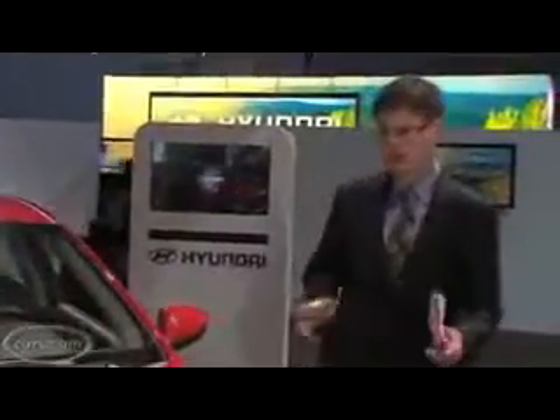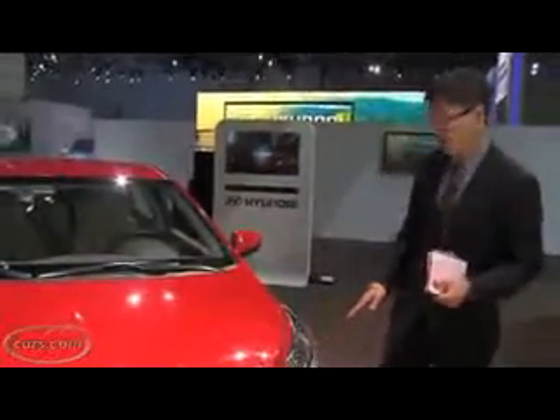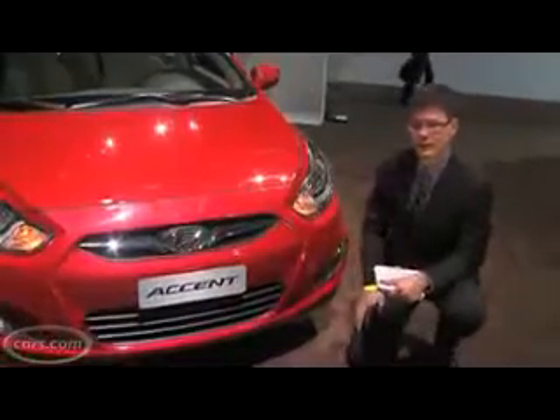We're checking out the sedan here at the New York Auto Show. It's about three and a half inches longer than the old Accent sedan and a little bit wider, actually pretty easy to mistake for that larger Elantra. The difference is that the headlights here are a little more clipped and the fog lights, which are optional, are actually a little more expressive than on the Elantra.